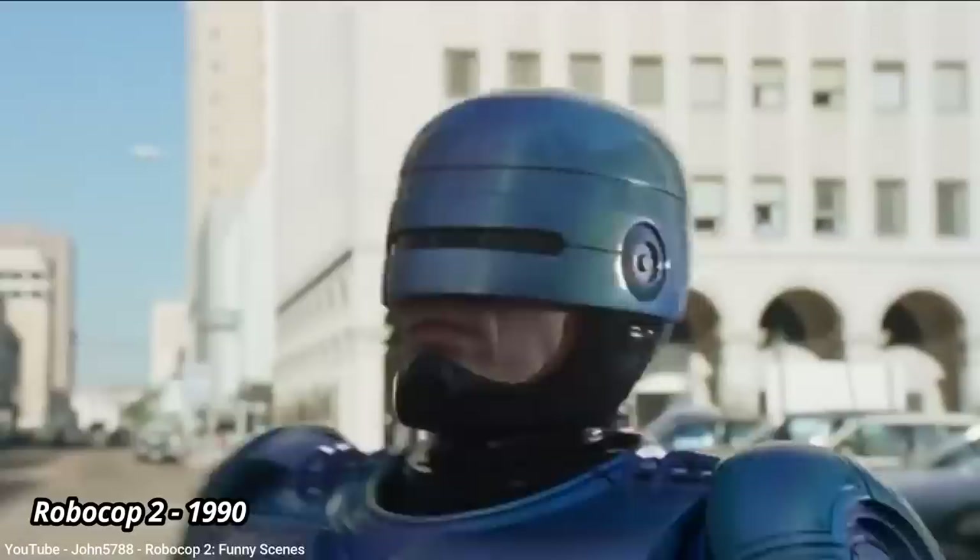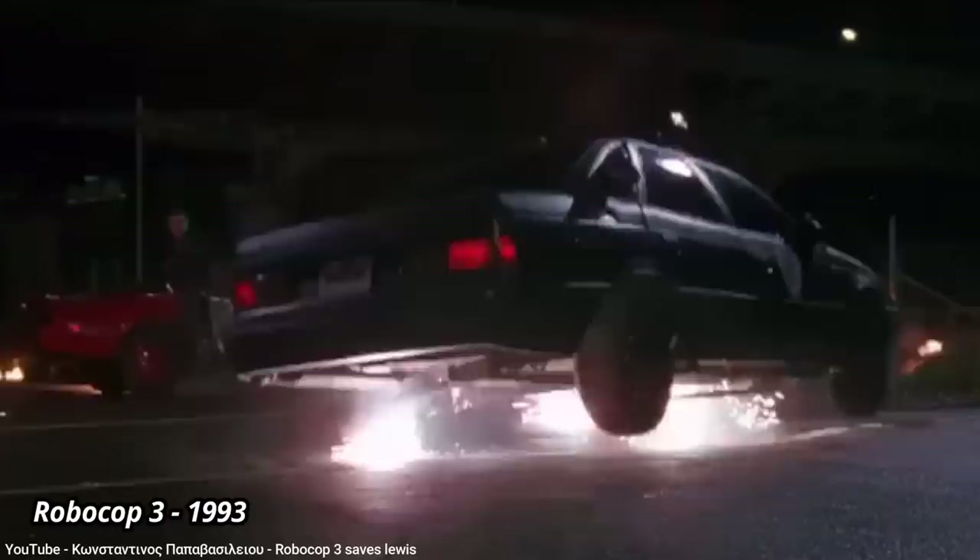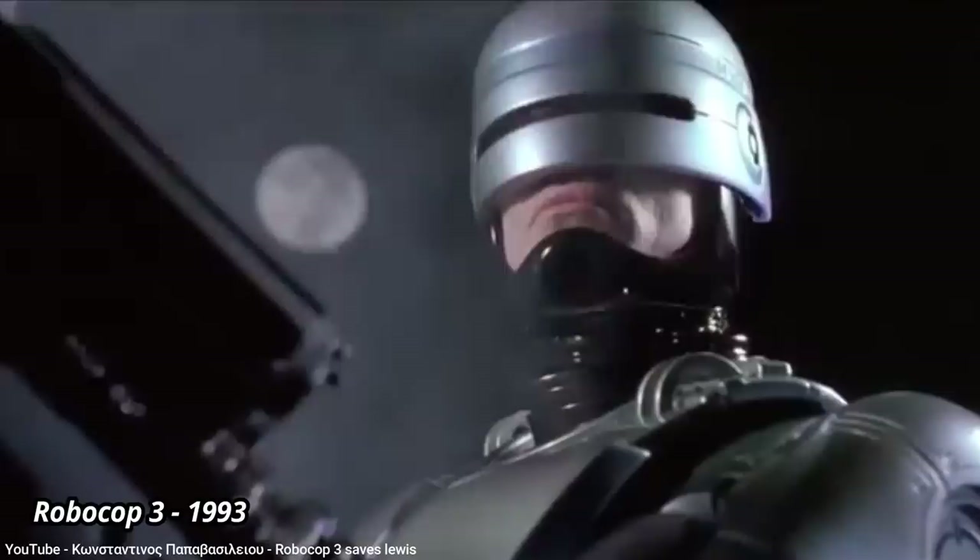The same generation Taurus was used for the first RoboCop sequel in 1990 and the second sequel in 1993. And considering how bad RoboCop 3 was, I wouldn't be surprised if they just used the same cars left over from the first movie.